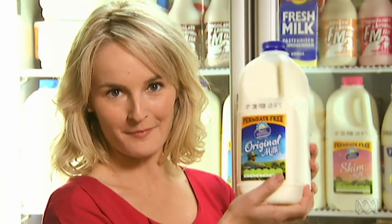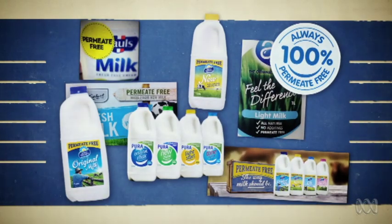That was 10 years ago and one type of milk is conspicuously absent. That ad was 100% permeate-free, because back in 2003 nobody knew what permeate was and nobody cared. But today, milks are crawling all over each other to say they've got no permeate.